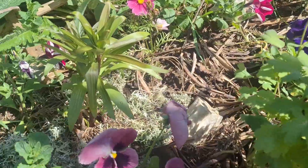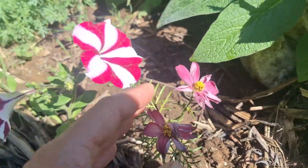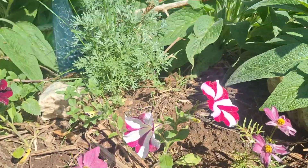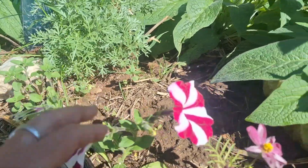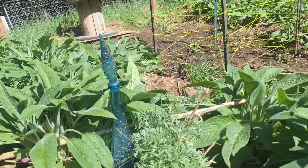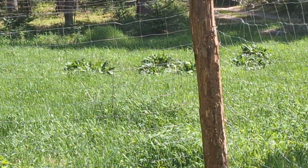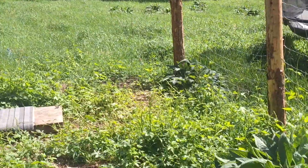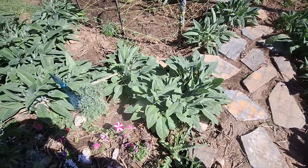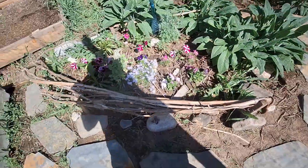We have cosmos, more pansies, some wormwood, and these are all comfrey — they're incredible. Most of my garden, and even outside the garden, is full of comfrey. You can see a bunch of them over there outside the fence. They have tiny flowers that bloom all season and they are just amazing.